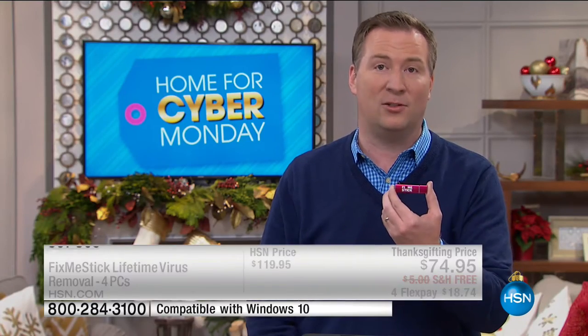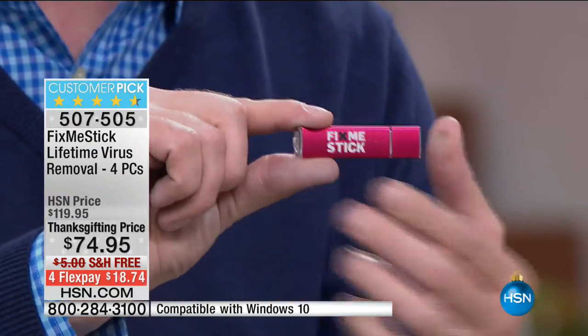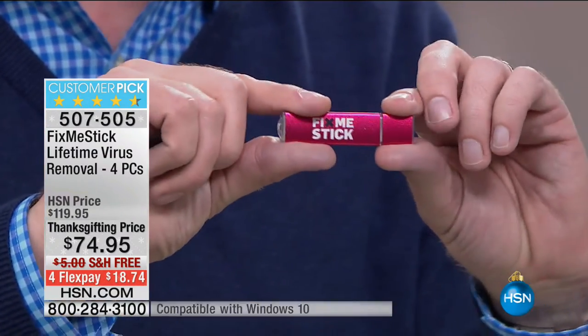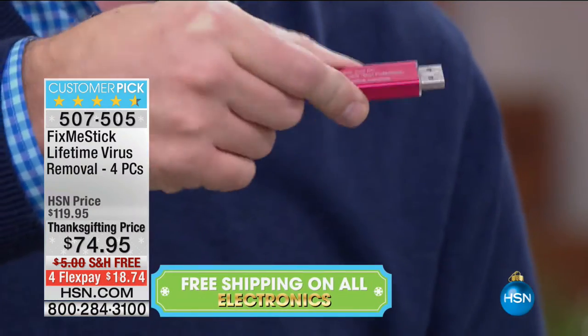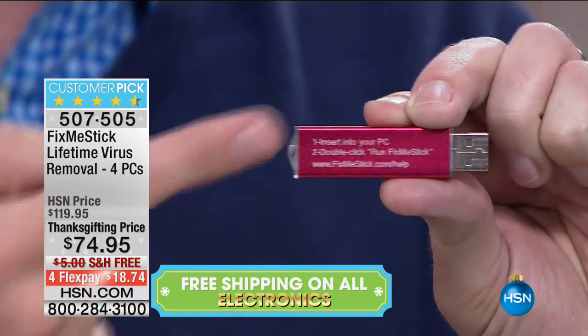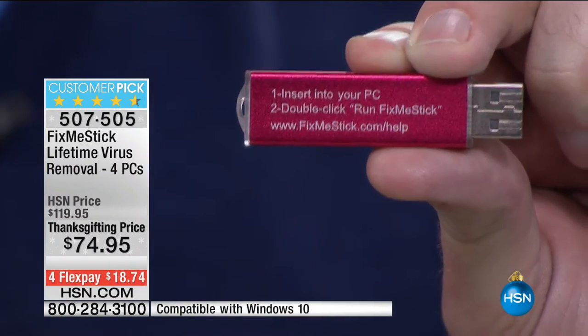It's so easy to use. You might think you can't do this, but you absolutely can. My elementary school daughter does it. All you do is take the cap off. Let me show you the entire user manual — it's right here on the back. Step one: insert into your computer. Step two: double click, run Fix Me Stick. That's it. You just became a computer technician.